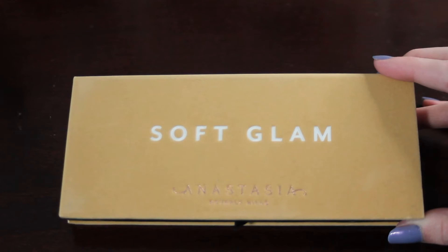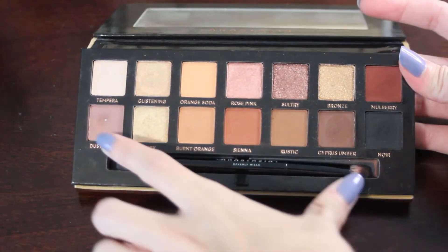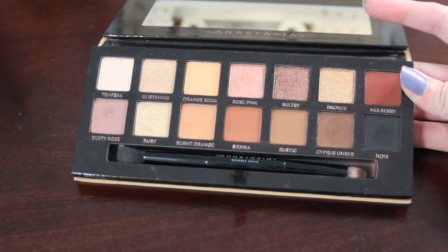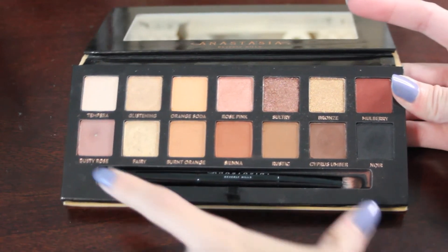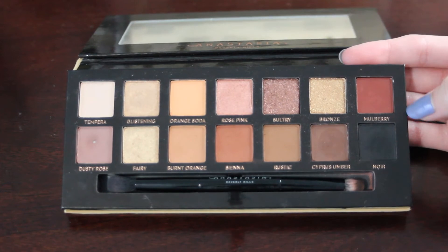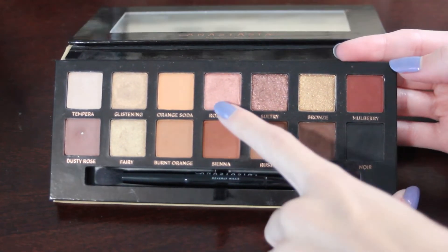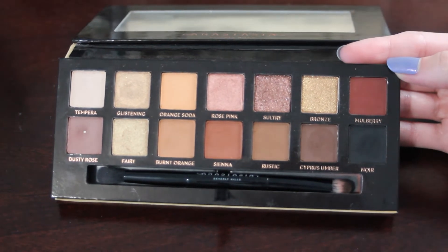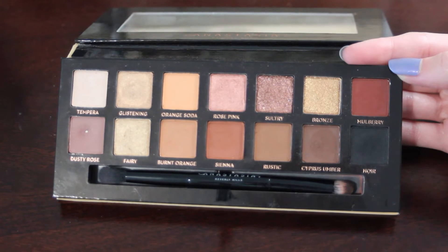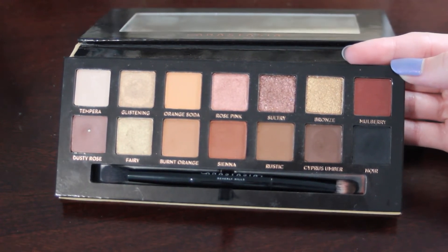Next up is my ABH Soft Glam palette. I already have one pan in this palette in Dusty Rose, and I would like to hit pan on two shades: Tempera, which already has a pretty nice dip going in it — I can 100% hit pan on that one — and Rose Pink, which doesn't have as much use on it, but it's a shade I would really like to focus on because I think it's really pretty.